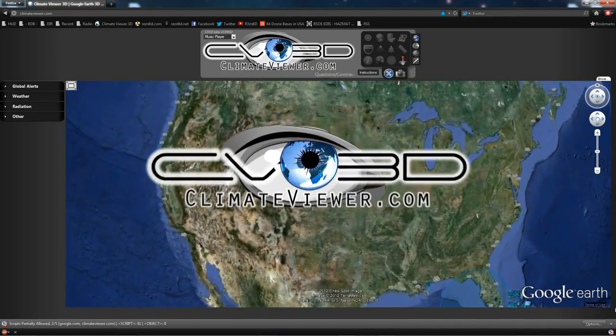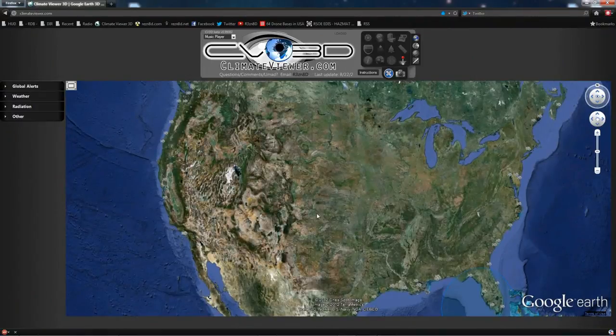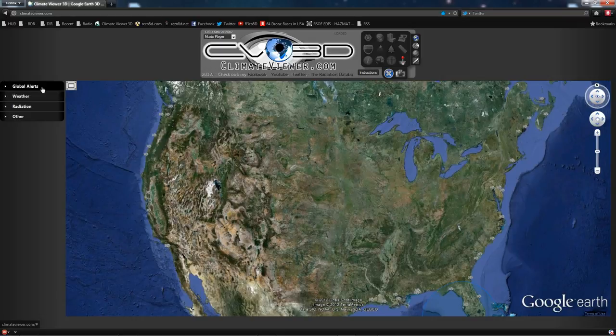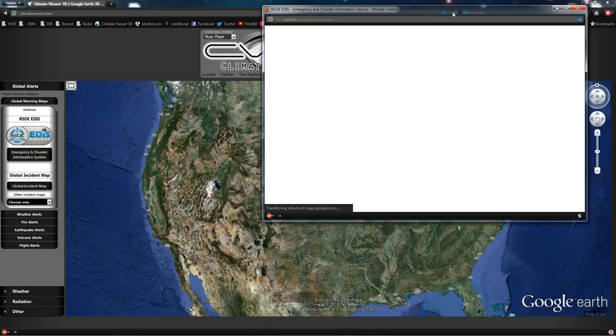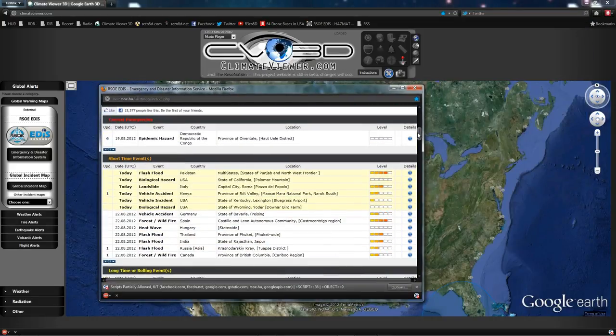Welcome, people — wish it was under better terms, but here to report bad news. Don't shoot the messenger. This is Jim from climateviewer.com and we have an emergency alert on the RSO EDIS. Looks like it's been taken down already — let's go ahead and pull that up.